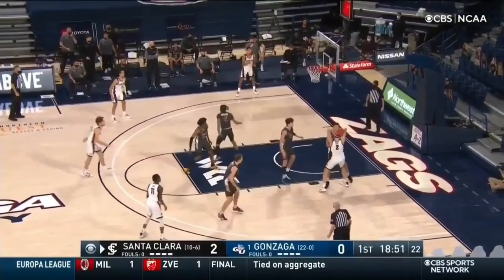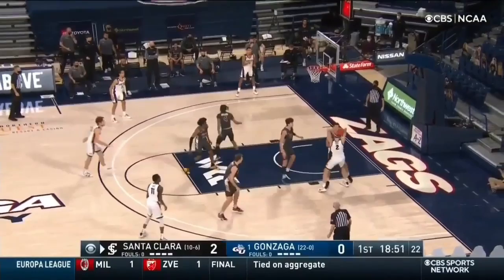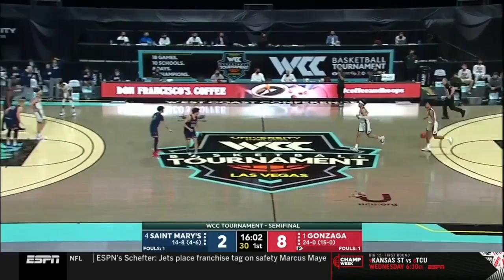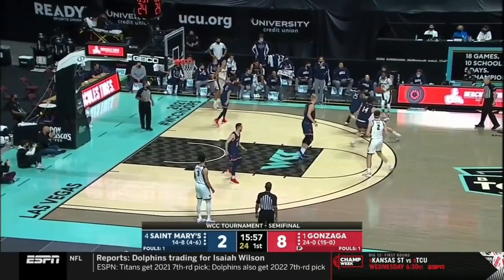Williams got it. Ayayi feeds. Both bigs there to meet him. Suggs — to have like a plus 25.9. He had 25 on Saturday, he had 26 earlier this year against Santa Clara. He's more than capable of doing it in the last four games.